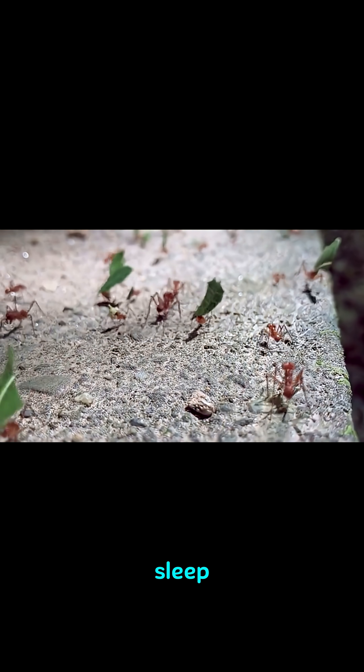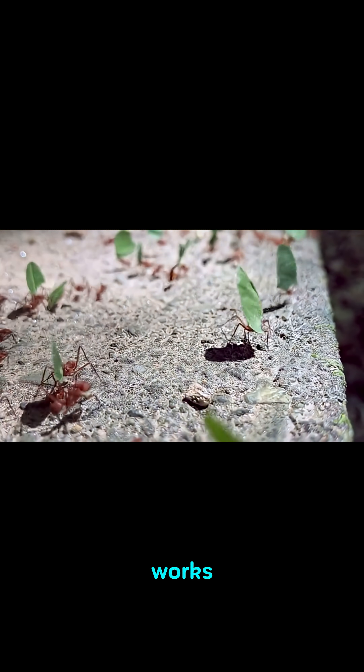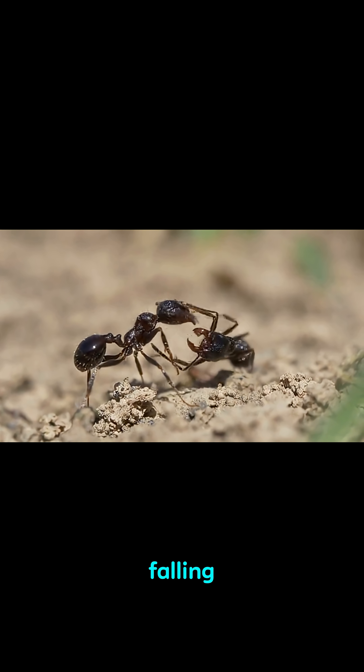Did you know that ants don't sleep at all? They take power naps in shifts. So here's how it works: when an ant colony is about to go to sleep, the ants form a giant circle around the nest. They hold their little arms up in the air and they start to take turns falling asleep.